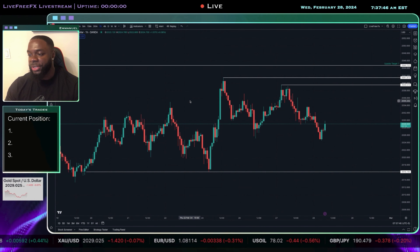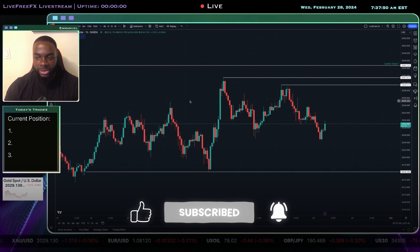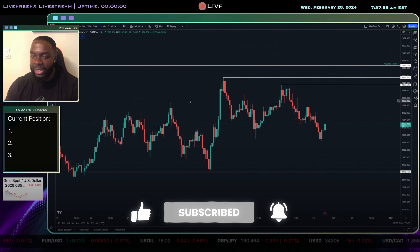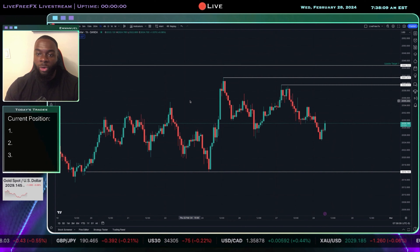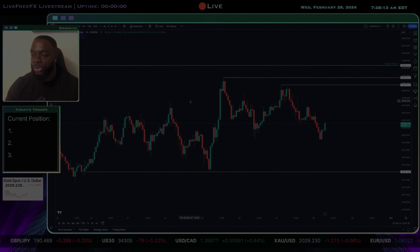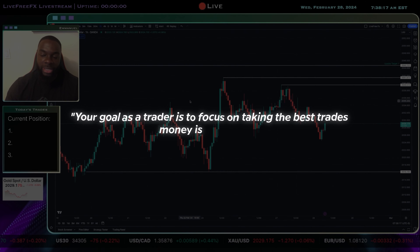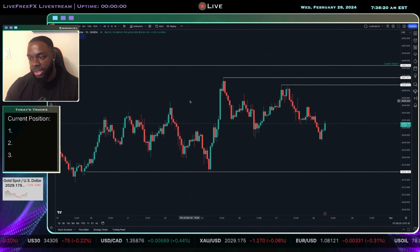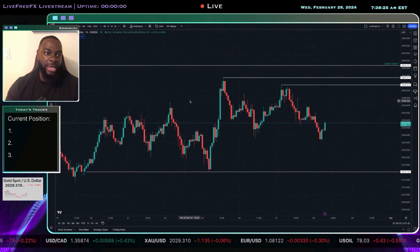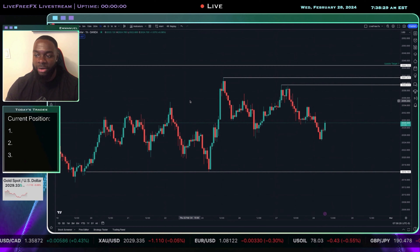What's happening traders, welcome to another video. It's Emmanuel from Lift with Facts and today we're in the charts. It is February 28th, 7:37, and I'm taking a look at gold. The tip I'm going into today's market with is: your goal as a trader is to focus on taking the best trades, and money is secondary. That's what I have on my mind as I approach today's session.